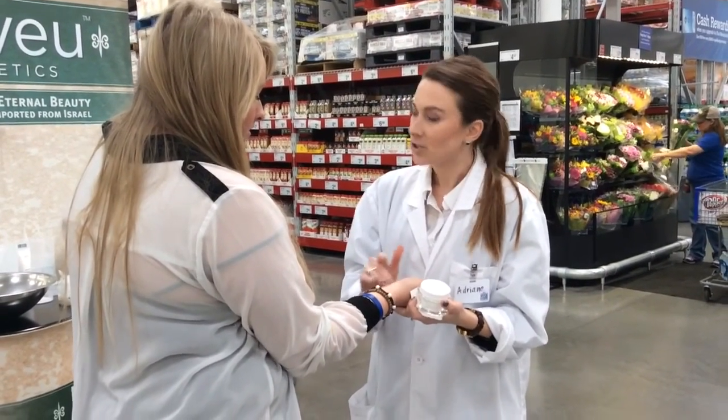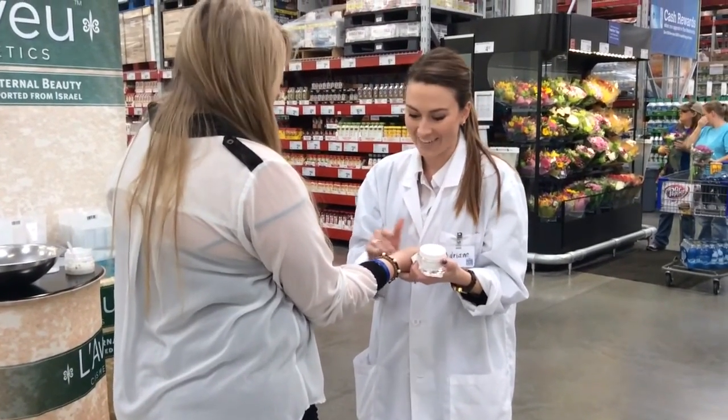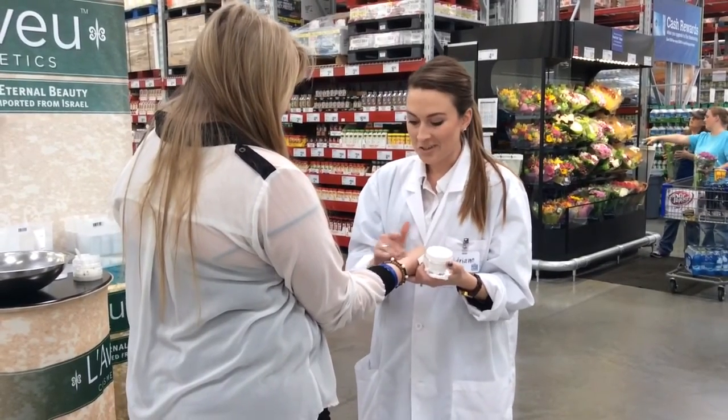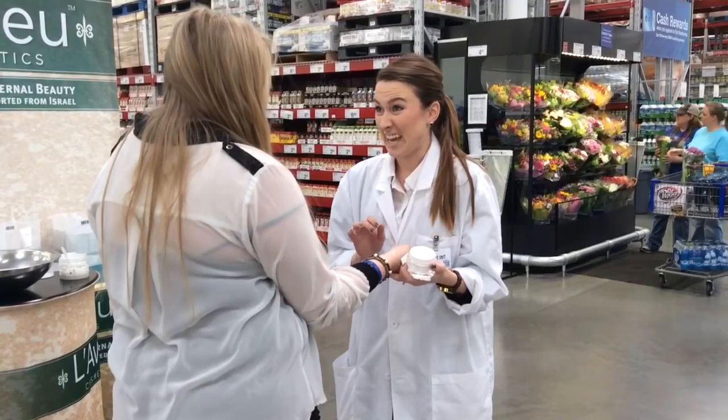Dermatologists actually recommend that we get a facial once a month. I don't have the time or the budget for that. But the reason why they say that is because you see all this stuff coming out? What is that? It's your dead skin.